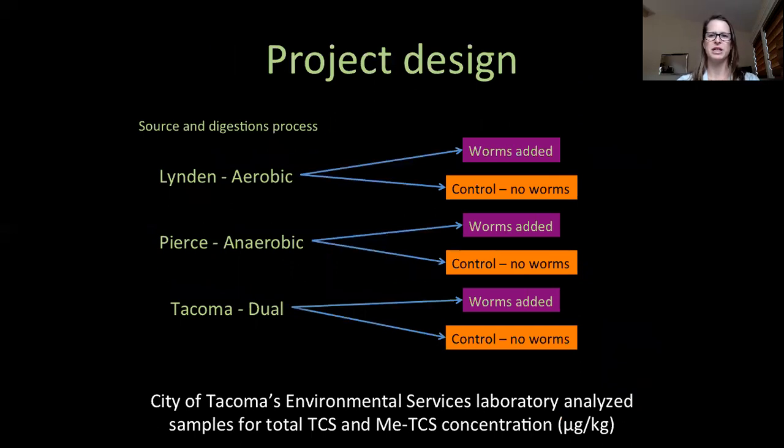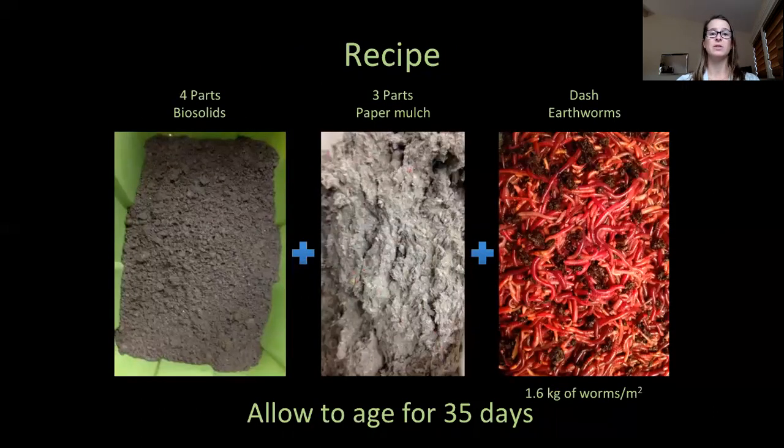For my research, biosolids were collected from three wastewater treatment plants, each utilizing a different method of digestion to process their incoming sewage. For each biosolid source, I made a substrate that was divided amongst two containers — one received earthworms and the other was left to age as a control without earthworms — to allow us to see what happens in the absence of earthworms. The City of Tacoma's Environmental Services Lab analyzed my samples for triclosan and methyl triclosan concentrations. The recipe: mix four parts biosolids, three parts paper mulch as the carbon supplement, add enough water to reach 80% moisture, add 1.6 kilograms of worms per square meter, allow it to age for 35 days, then sample.